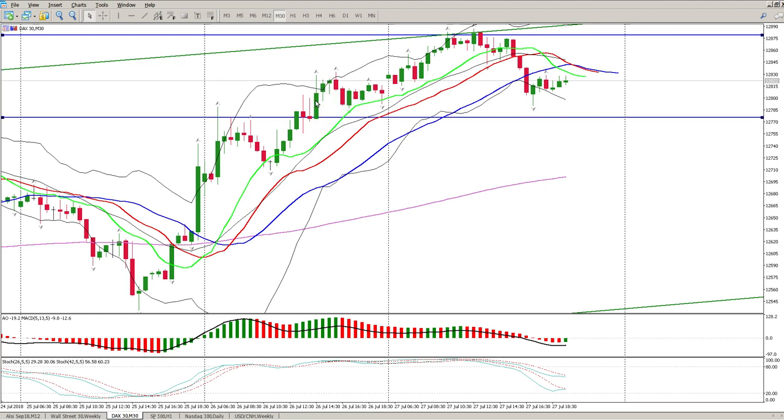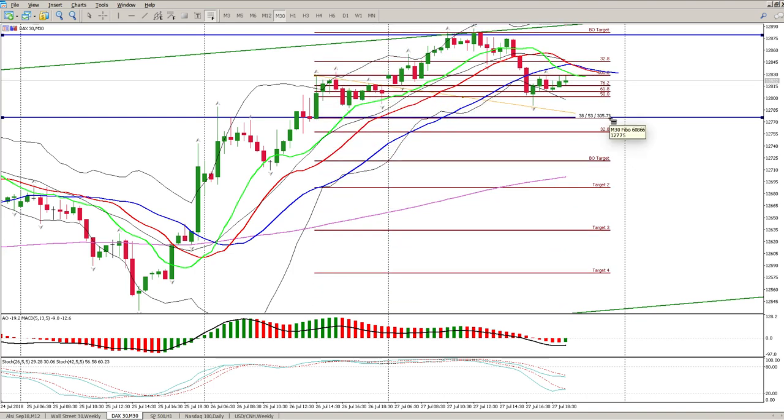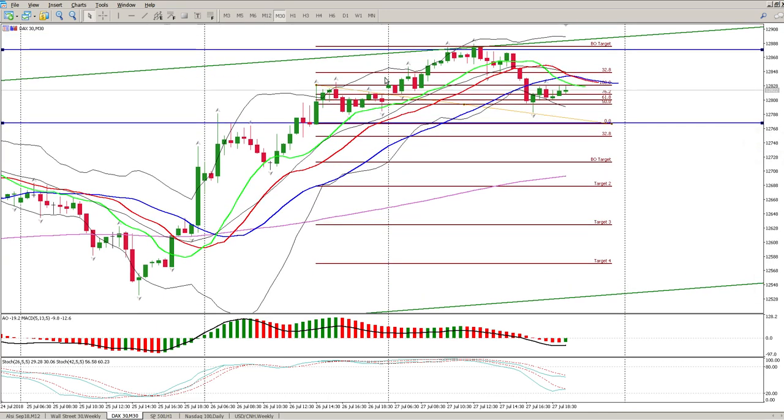Let's have a look at how the closing range breakout worked out for the DAX - we're looking at bars number 10 and 11. You can see the breakout target was hit. We had a break up, a pullback to test the break, and then moved to the upside. That played out pretty nicely.